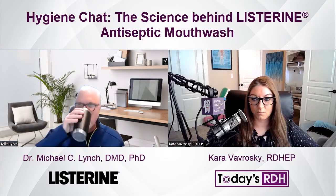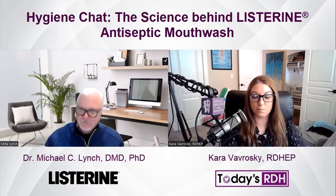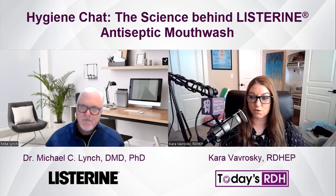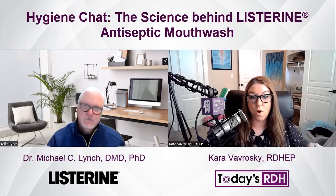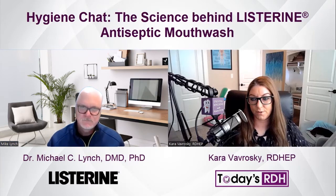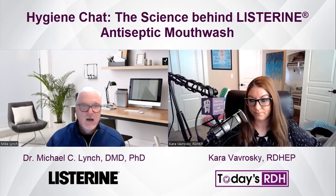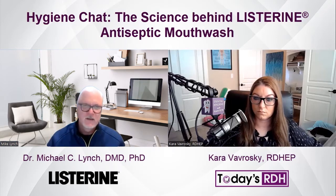Thank you for that clarification. We love evidence-based everything — that's how you should treat your patients and use products based on evidence. It's incredibly important to make sure these myths are cleared up with peer-reviewed research. So in closing, what makes Listerine safe and effective? We know it's a broad-spectrum antimicrobial with fast germ-killing action. It kills 99.9% of the bacteria that cause bad breath, plaque, and gingivitis.